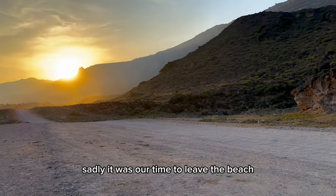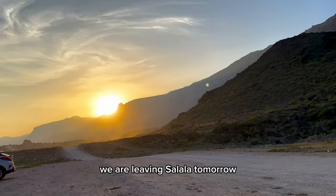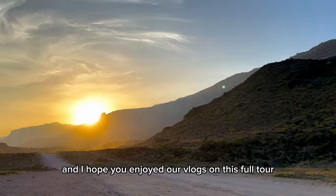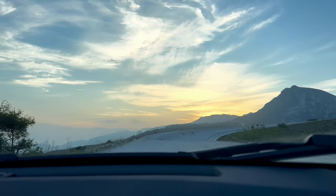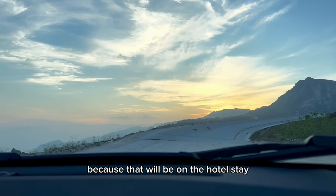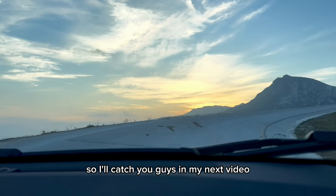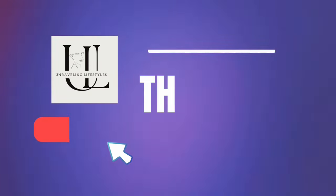Sadly it was time to leave the beach — I hope you guys enjoyed the vlog. We are leaving Salalah tomorrow and I hope you enjoyed our vlogs on this full tour to Oman, Salalah. Stay tuned for my next video, which will be about the hotel stay in Salalah. I'll catch you in my next video — hope you enjoy, stay tuned, and subscribe. Thank you for watching!